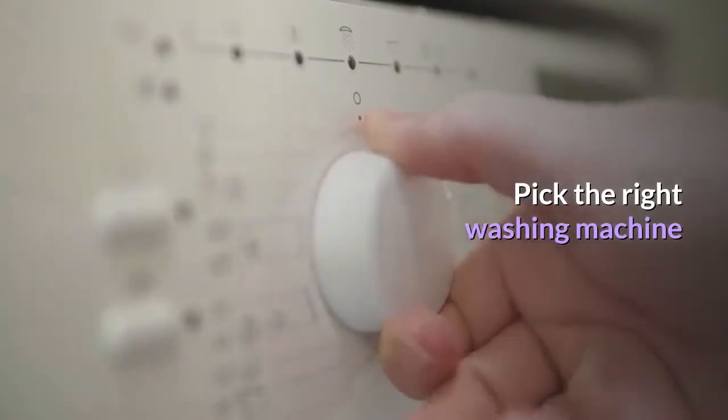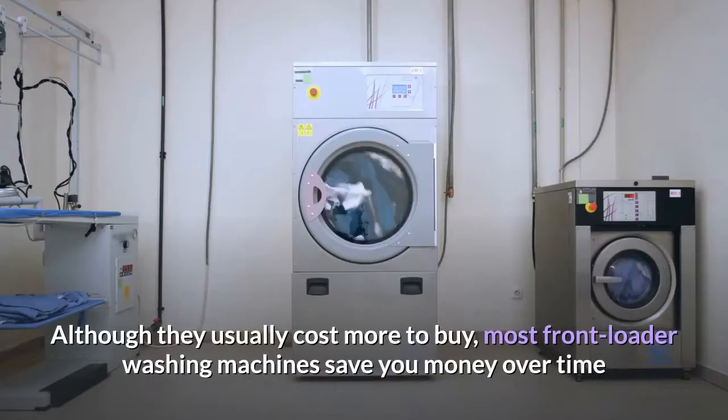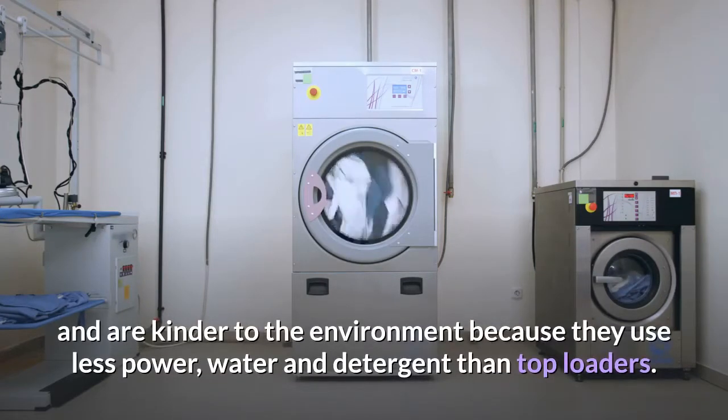Pick the right washing machine. Although they usually cost more to buy, most front-loader washing machines save you money over time and are kinder to the environment because they use less power, water and detergent than top loaders.